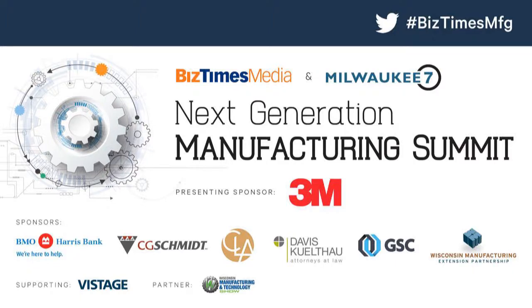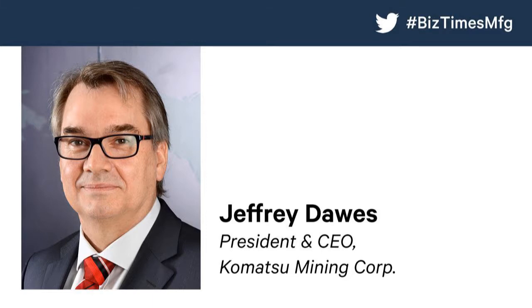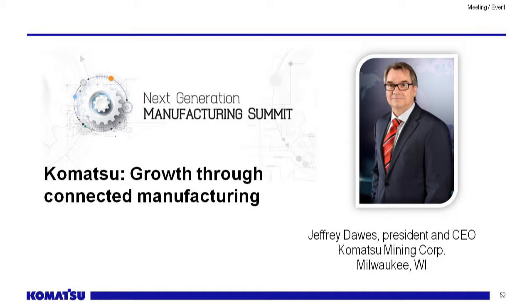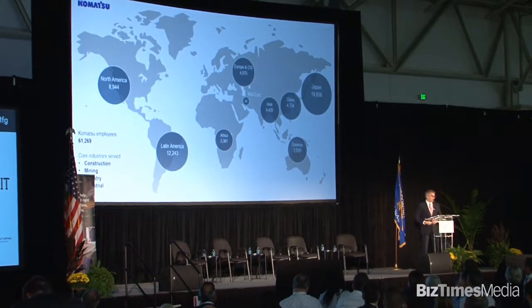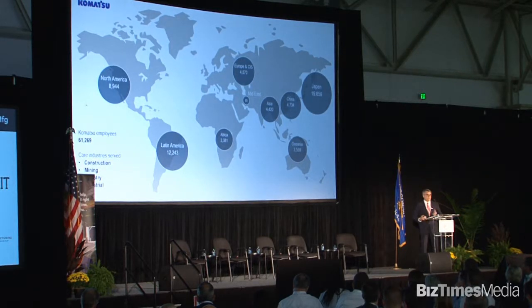I'm going to talk a little bit about Komatsu and our management style. As you can see, Komatsu is a very diverse company with manufacturing locations around the world. All these locations are interconnected, and we came here to Milwaukee in 2017 when we bought P&H. P&H is a local Milwaukee manufacturing company — in fact, this year we're celebrating our 135th anniversary, a major contribution to manufacturing in Milwaukee.